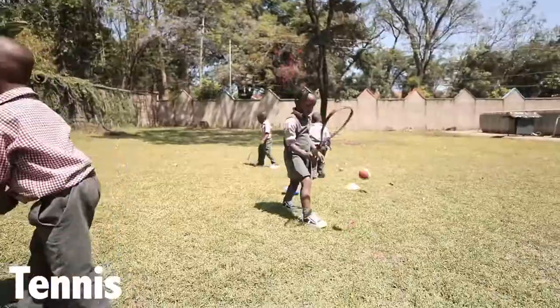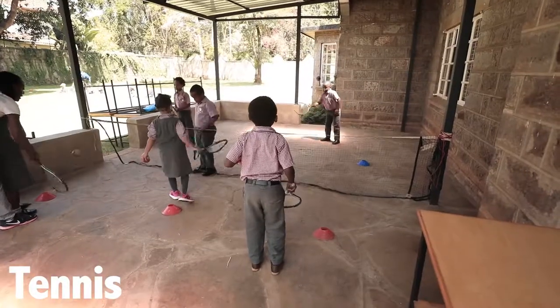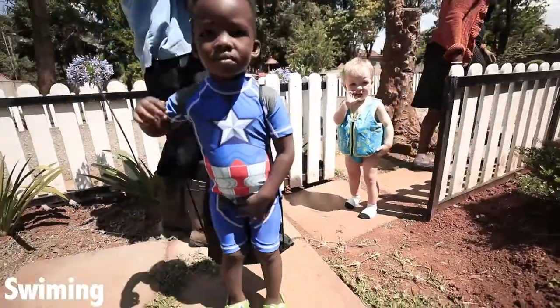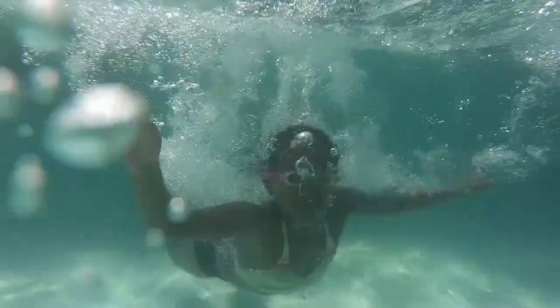Felix is having tennis every Thursday — he loves it. And his favorite one is the swimming. When there is swimming, even the baby — both of them are grabbing their bags from the night before, putting them at the door, ready to run to school the next morning.